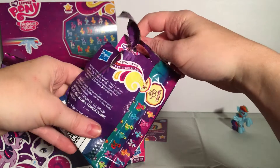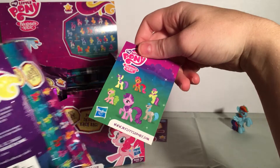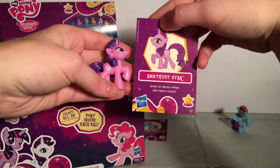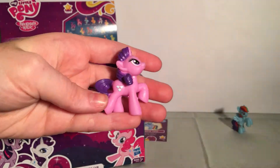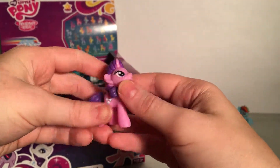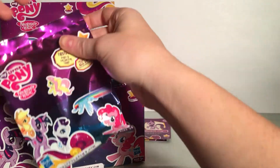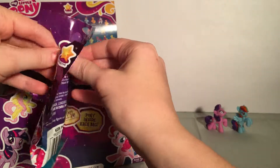Next up, we have Amethyst Star. Amethyst Star loves to dance when she hears music. She has some jewels — that's her cutie mark. I like the colors on her.